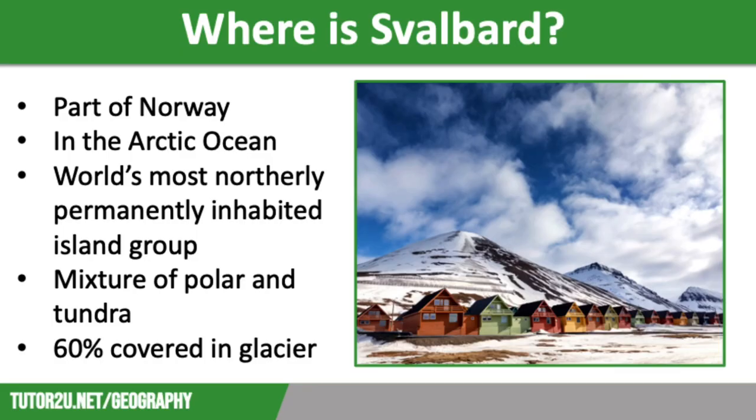Svalbard is located in the Arctic Ocean. It is part of Norway and is the most northerly permanently inhabited island group in the world. Svalbard is a mixture of polar and tundra. Around 60% is covered in glaciers, so it would be described as polar. The rest is tundra, although most of that land is also permanently frozen.